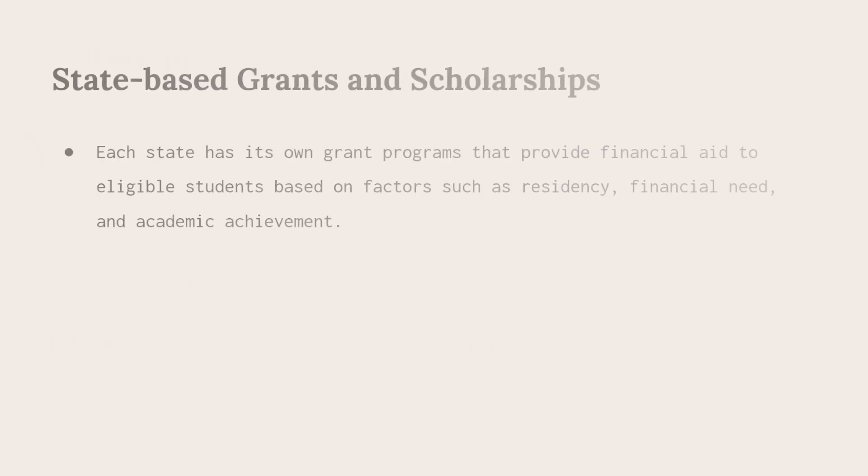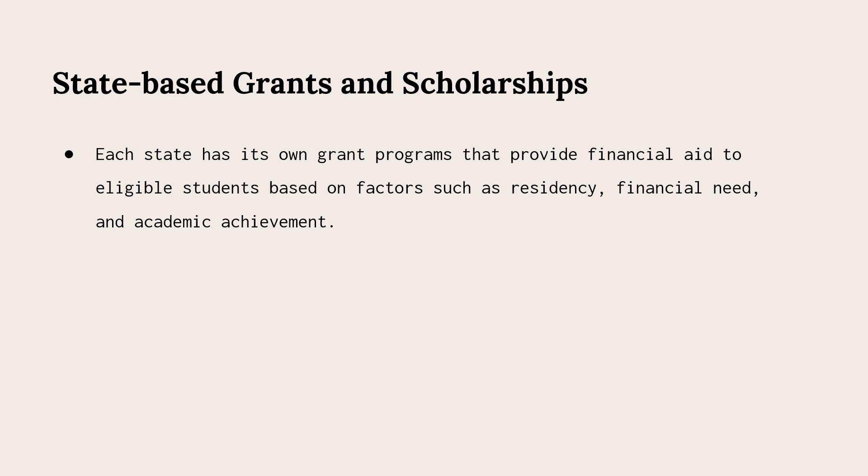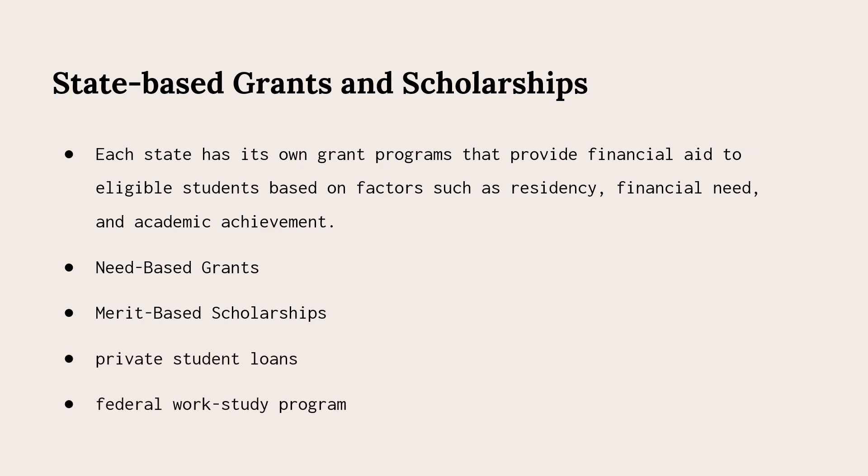In addition to federal aid programs, there are other sources of aid such as state-based grants and scholarships, merit-based scholarships, private student loans, and the federal work-study program that can supplement federal aid to cover education costs.